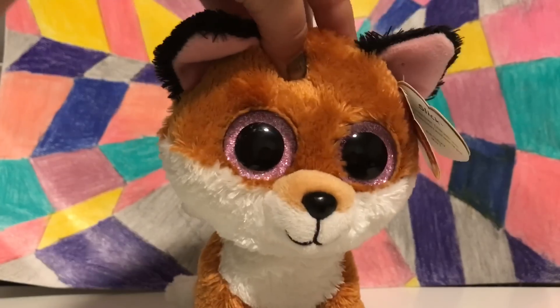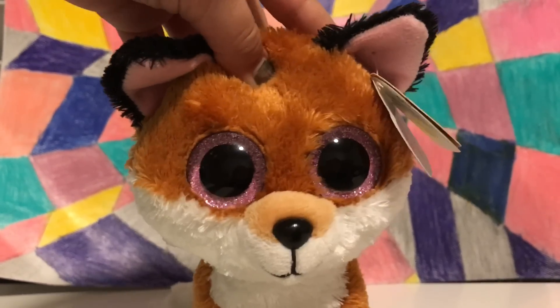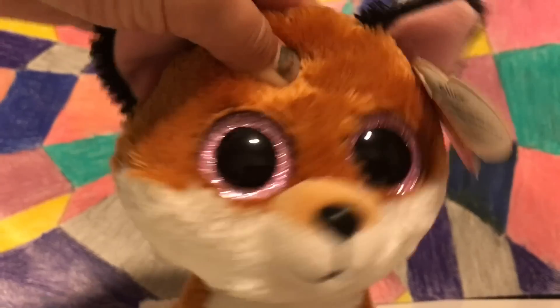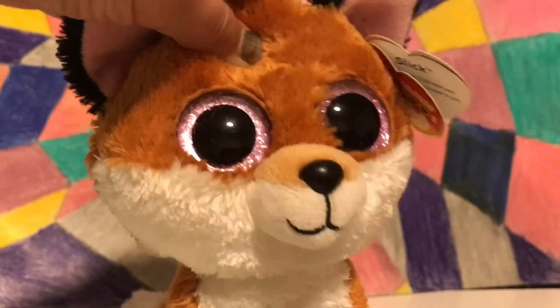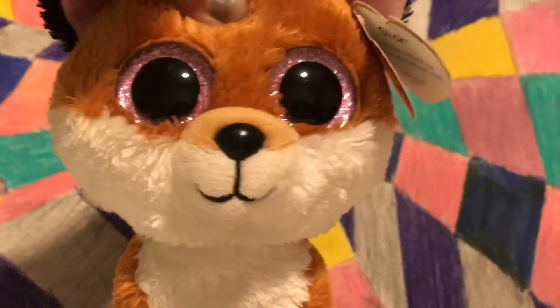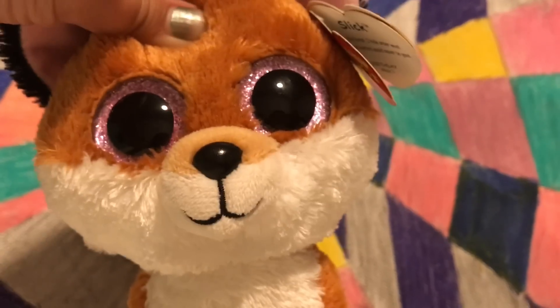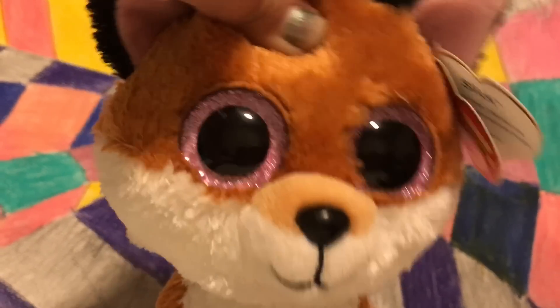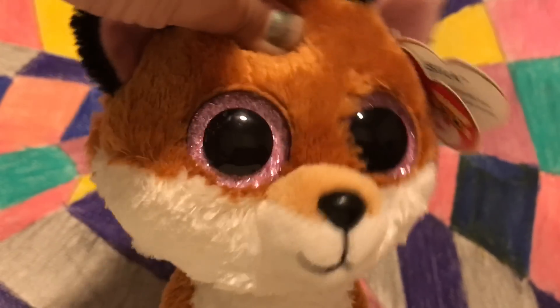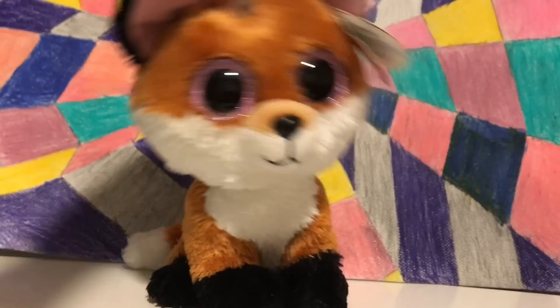Anyways, today we are looking at some of the new Beanie Boos for 2017 and 2018, and holy guacamole there are a lot and they are like the cutest things ever. But before I show you guys these awesome new Beanie Boos, please go check out Cody's Beanie Boos because he made a video about these and that is how I found out about them. So let's get started!